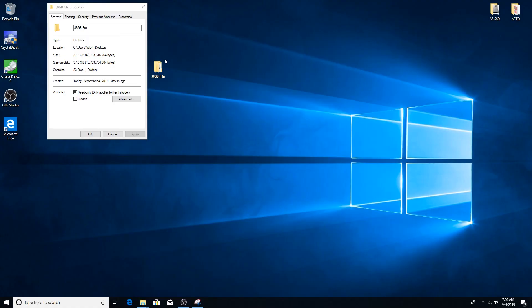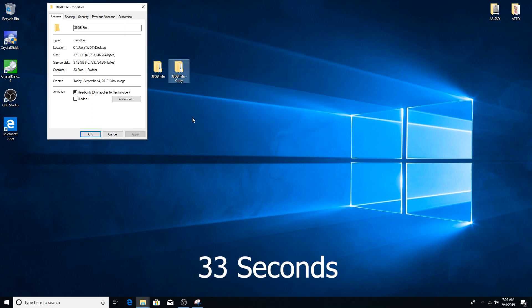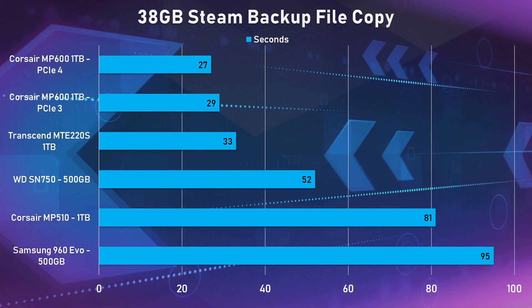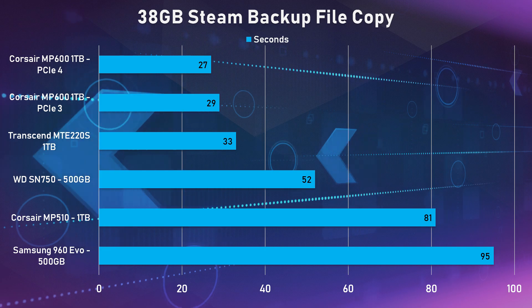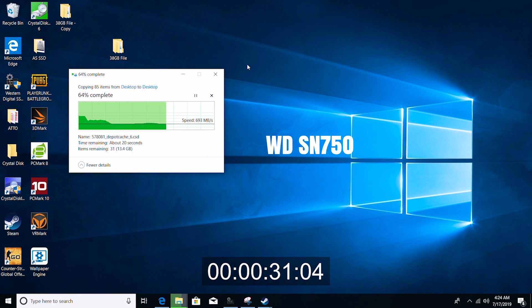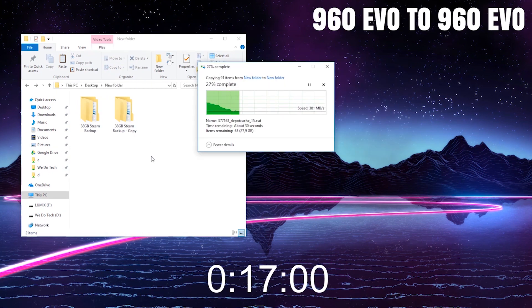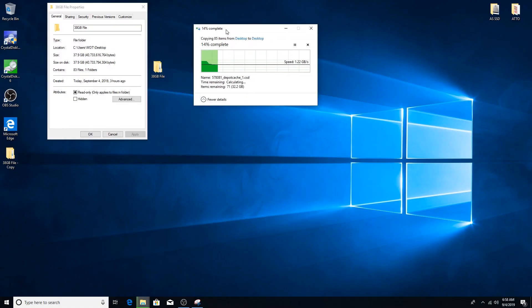For the copy and paste test, I used a 38GB Steam backup and copied it directly on the same SSD. The 220S completed it in 33 seconds, which is the second fastest SSD I've tested yet, only losing to the MP600 in both PCIe 3.0 and 4.0 configurations. It was quite a bit faster than the SN750, due to much better consistent speeds at around 1.1 GB/s, which was thanks to the DDR3 DRAM cache memory.